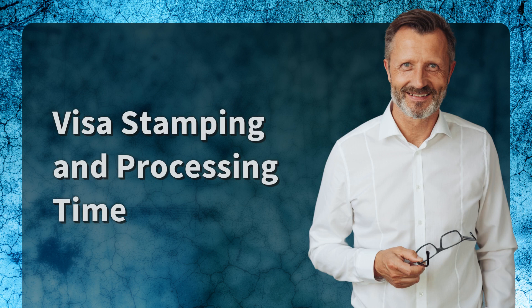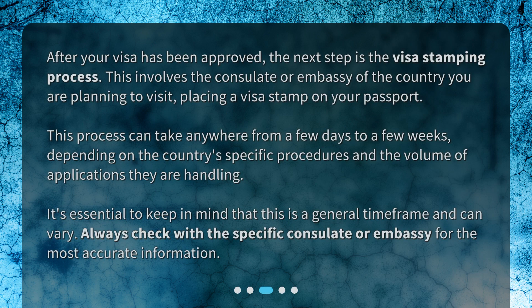After your visa has been approved, the next step is the visa stamping process. This involves the consulate or embassy of the country you are planning to visit placing a visa stamp on your passport. This process can take anywhere from a few days to a few weeks, depending on the country's specific procedures and the volume of applications they are handling. Always check with the specific consulate or embassy for the most accurate information.